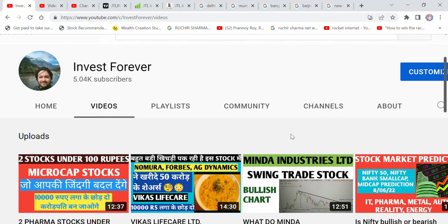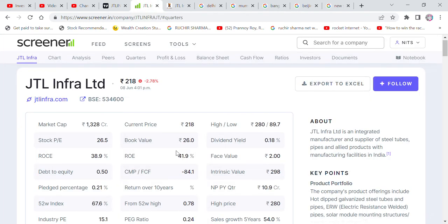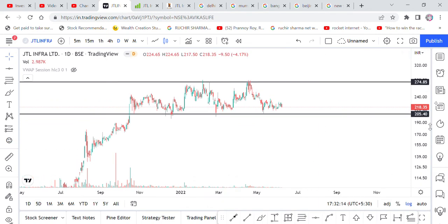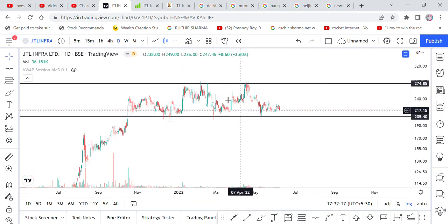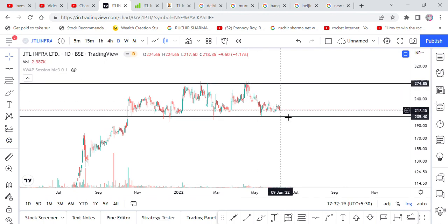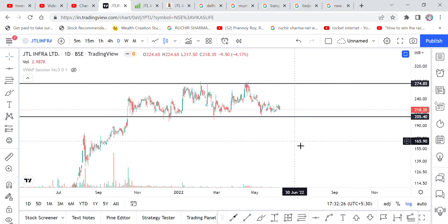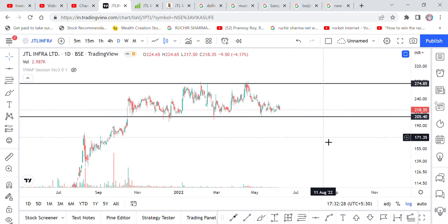So the first stock we are talking about is JTL Infra. What is JTL Infra? It is a company that works in steel tubes. If you see the chart pattern, it is in a sideways zone. You can see other metal stocks here as well — some of these stocks are looking at their support. This stock is in a sideways zone, so let's discuss whether to invest now.